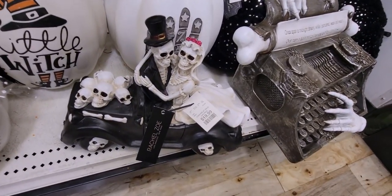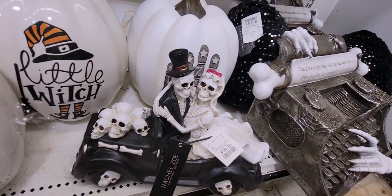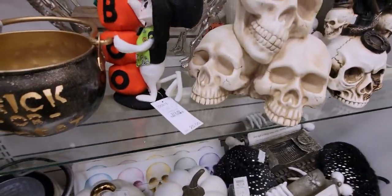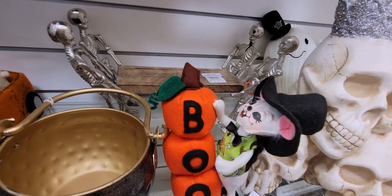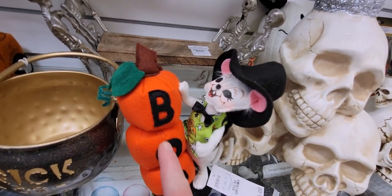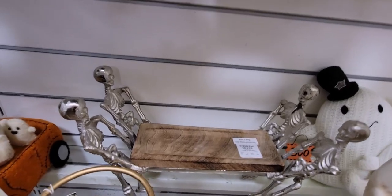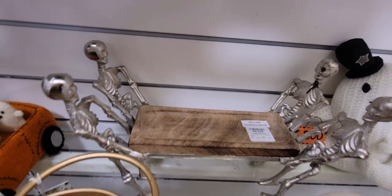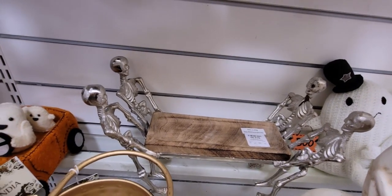This is by Rachel Zoe — skeleton bride and groom on a car, $19.99. And this little Annalee figure is $12.99, next to pumpkins that say "Boo." There's also a tray for $24.99 with little skeletons holding it up.